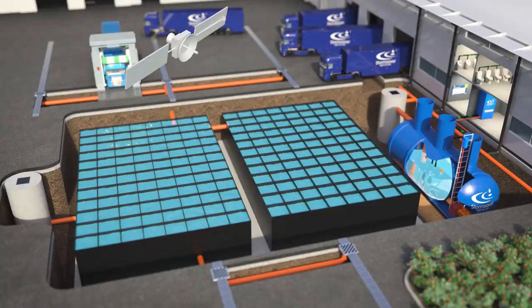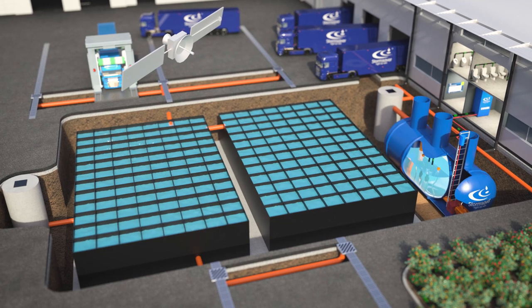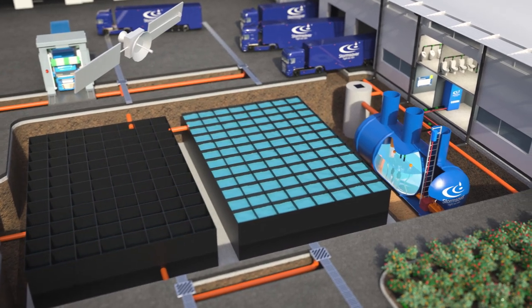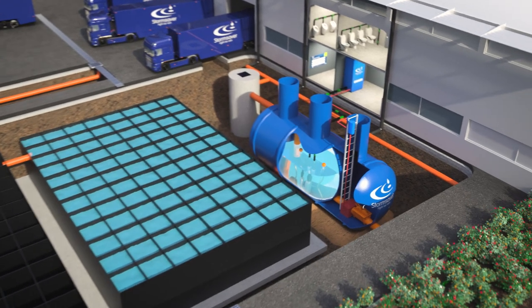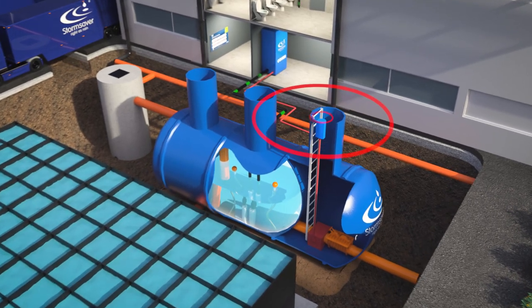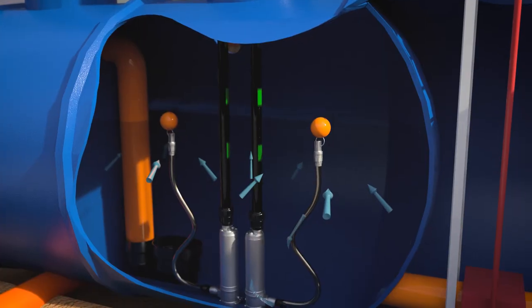By using the attenuation tanks in this way, the Storm Saver system provides all new commercial buildings with a source of valuable recycled rainwater without the need for additional and expensive infrastructure. The system reduces installation costs and reliance on mains water supplies, while at the same time providing necessary attenuation capacity.